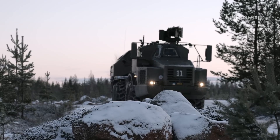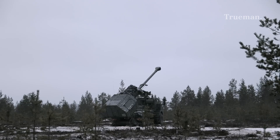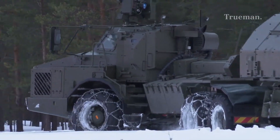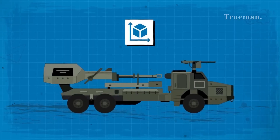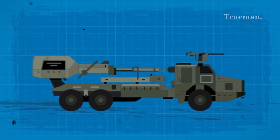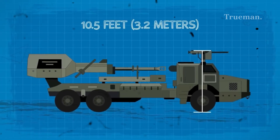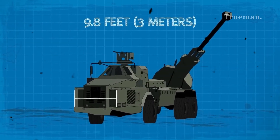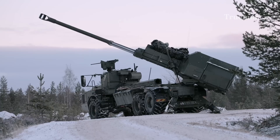The Archer artillery system is built on a modern 6x6 truck chassis, which allows for exceptional mobility and ease of transport. Key specifications include dimensions of approximately 10.5 meters (34.4 feet) in length, 3.2 meters (10.5 feet) in width, and 3.0 meters (9.8 feet) in height. It has a combat weight of around 30 tons.